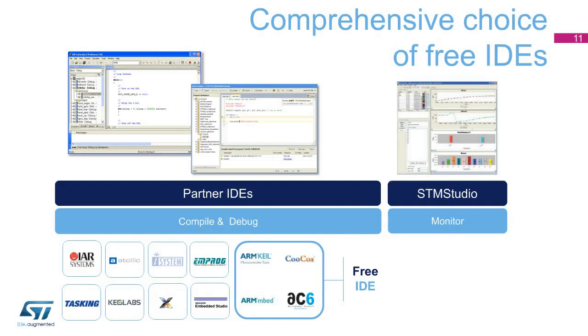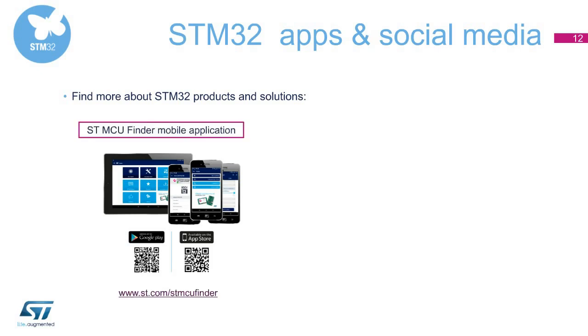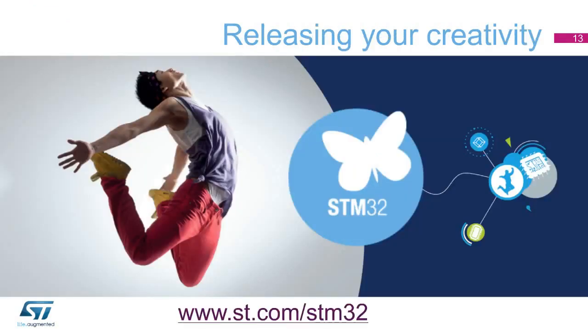It has never been so easy to select, download, watch tutorials, or get the latest news about STM32 products and solutions on a computer, tablet, or smartphone. The STMCU Finder app lets you quickly and easily select the devices of your choice on a tablet or smartphone. Then visit www.st.com/STM32. The ST forums on microcontrollers allow the STM32 developer community to discuss and share experiences. If you would like to know more about STM32 products and solutions in real time, join the growing STM32 community on Facebook. For more information, please visit our website at www.st.com/STM32. Thank you for your attention.